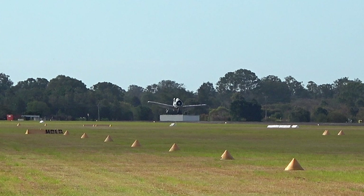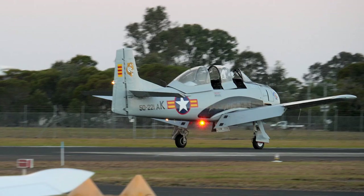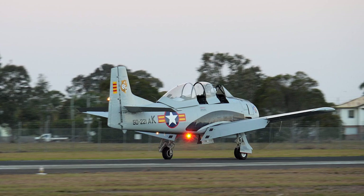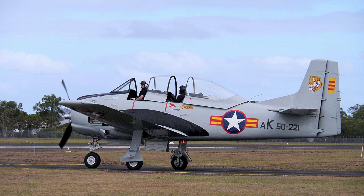The first version was the T-28A, built as a basic trainer. This model had the Wright R-1300 engine with a rating of 800 horsepower. The engine was a seven-cylinder, air-cooled, supercharged radial. 1,194 aircraft were built.